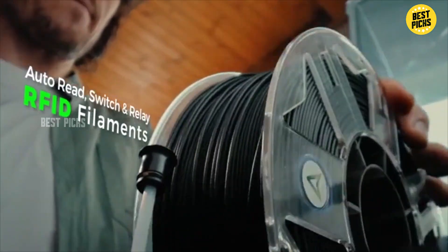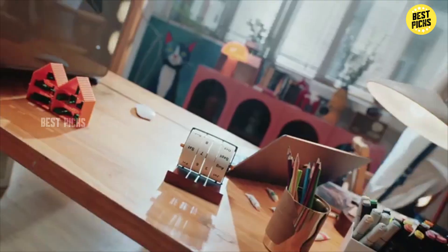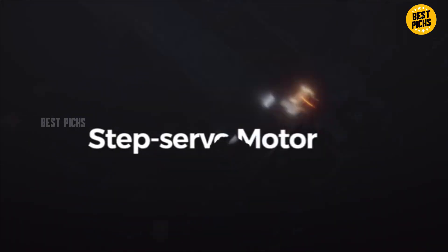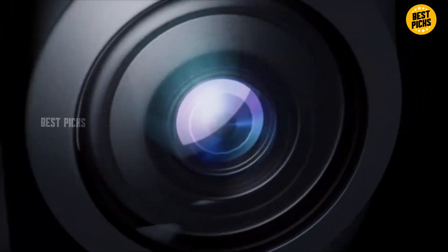Back in the day, 3D printing was locked behind industrial labs and corporations. You needed heavy budgets, complex know-how, and serious gear just to get started. Fast forward to 2025, and now you can get a high-performing 3D printer for under a few hundred dollars, right from Amazon, to make prototypes, miniatures, custom parts, or even gifts.